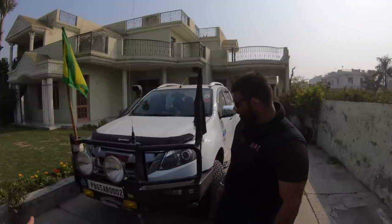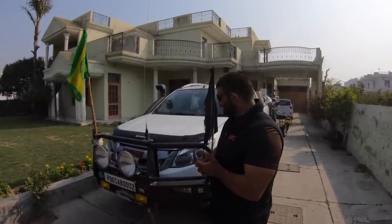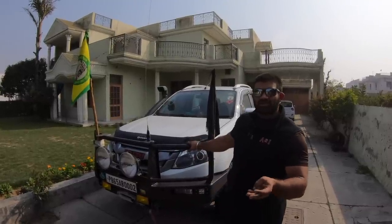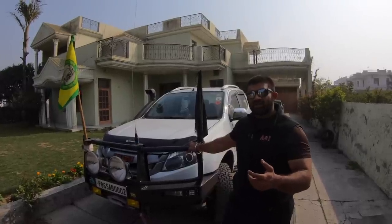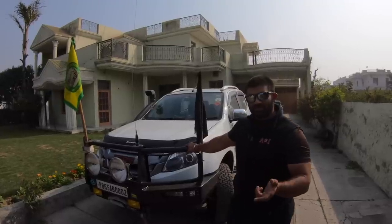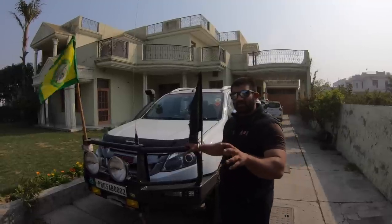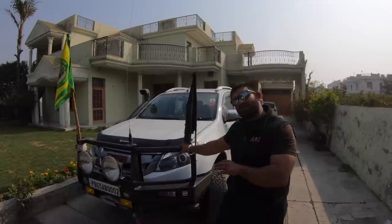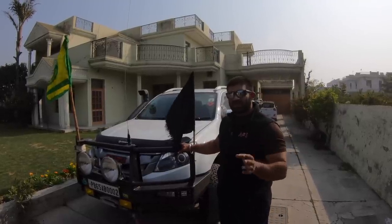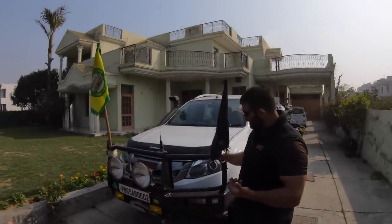TGM is an Australian brand, on par with Iron Man and ARB for off-roading. They mainly focus on Japanese vehicles — Toyotas, Isuzus, Mitsubishis. These pickup trucks — the ute category — are the highest-selling vehicles in Australia, so the range of accessories available there is enormous. Even Iron Man is an Australian brand, and most of these accessories are imported from Australia.